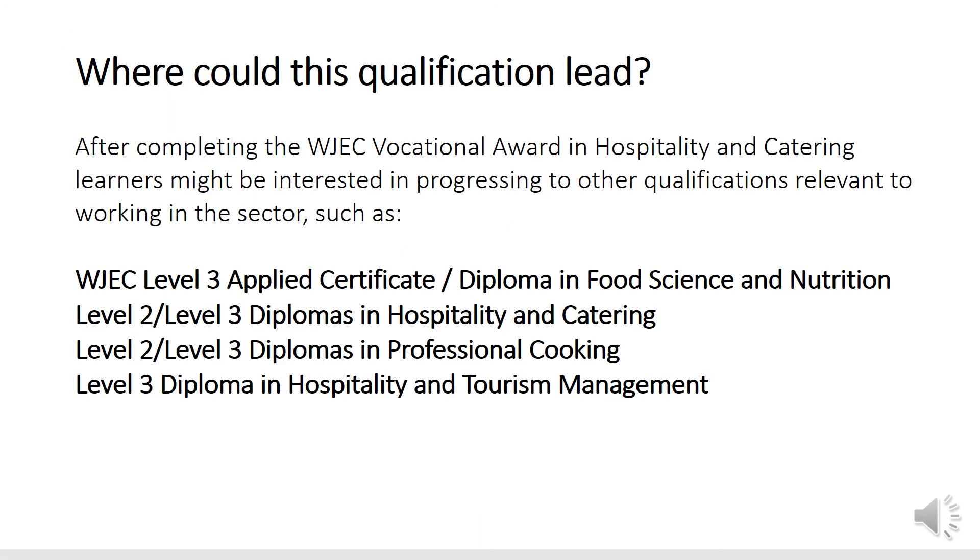Once you've completed this course and have an interest in taking it further, you can either attend the Dutch College or Plymouth City College, as both offer a huge range of different courses related to the hospitality and catering industry, food science and nutrition, food safety, tourism management, professional cooking and lots more. If you're interested, have a look at their websites to see what qualifications and courses appeal to you.